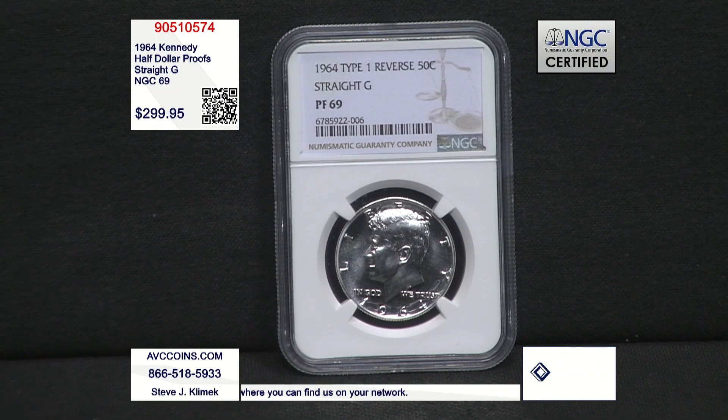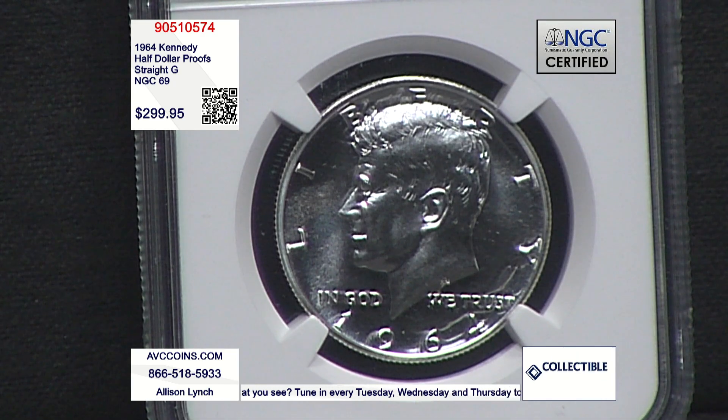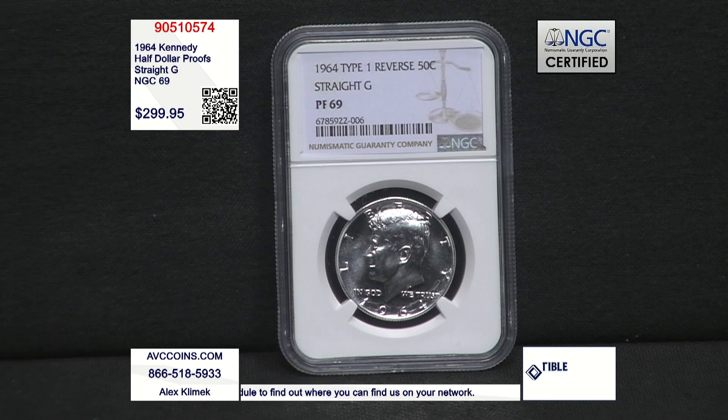The coin I'm talking about — they made P's and D's for circulation. And then they made a proof also. Proofs were made for collectors — the PF you're seeing here on the grade. The rarest is the proof. They struck a significant number of coins that year, and the proofs were only 3.9 million. That's the best part of it all.